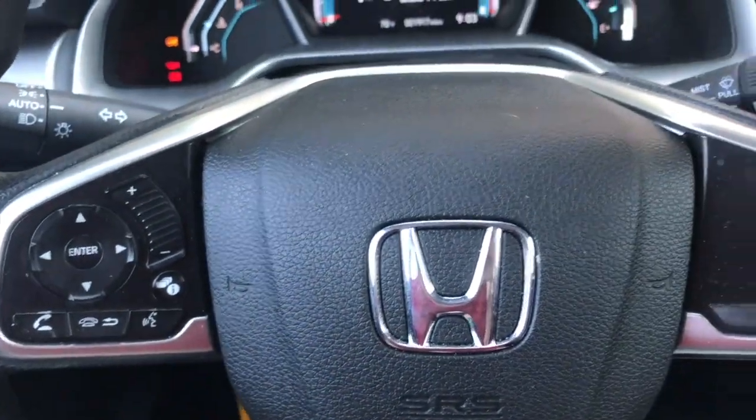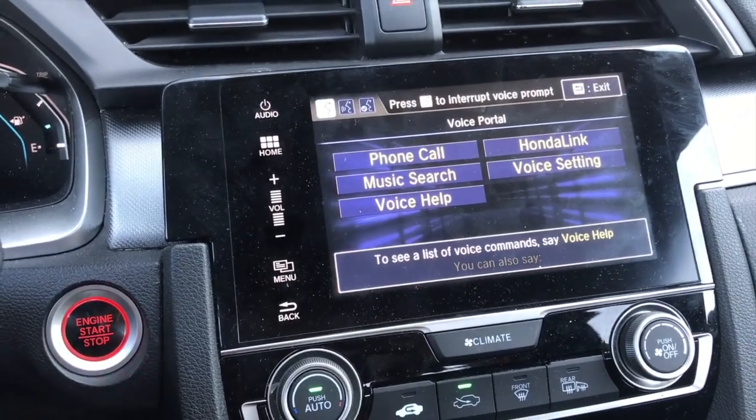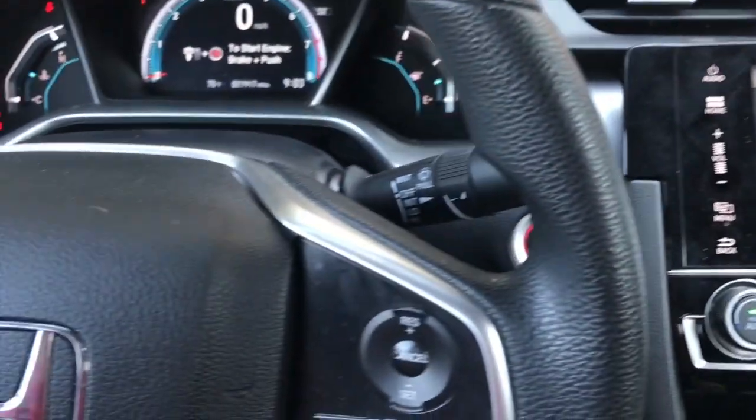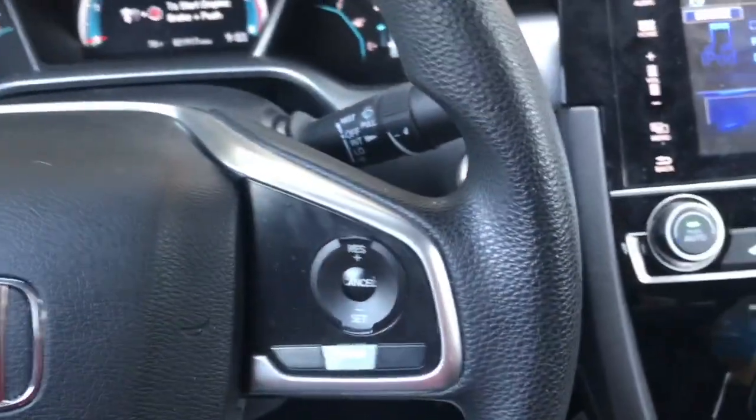If you push it, it brings up a voice prompt. The voice prompt can be interrupted at any time by pressing the talk button again and saying a command immediately after the beep. Anyway, it brings up the voice prompt.